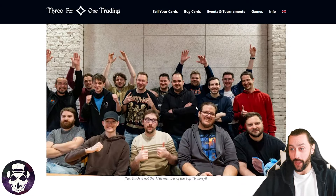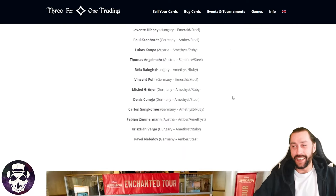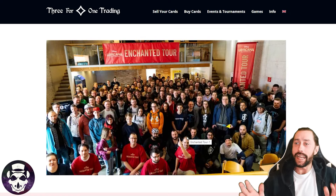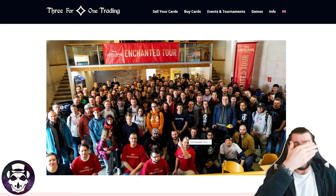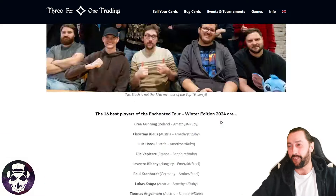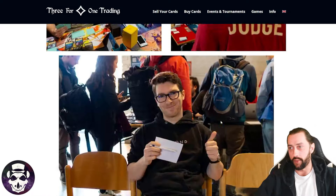That's the top 16 right there — no Stitch, not the 17th member of the top 16. We riot! This website looks really well organised. Look at all the players here and nearly all of them are looking at the camera. You took this in the UK, you would not get this — you'd get the back of heads, you'd get phones, someone flipping the bird. So we all need to be a bit more like Vienna, Austria. This looks like it was such a fun tournament. Massive shout out to the organisers.